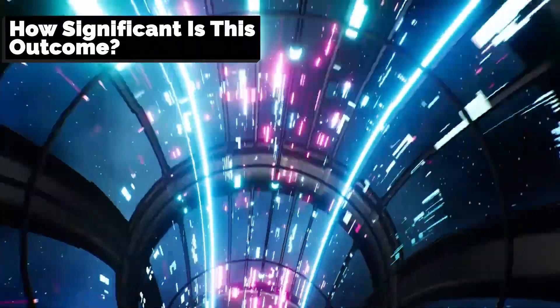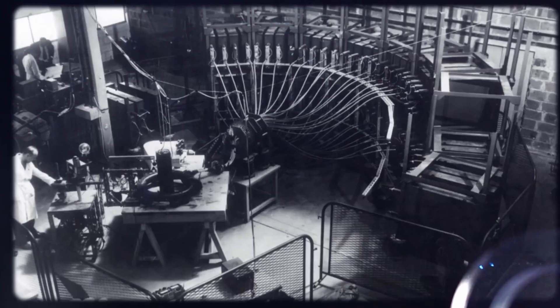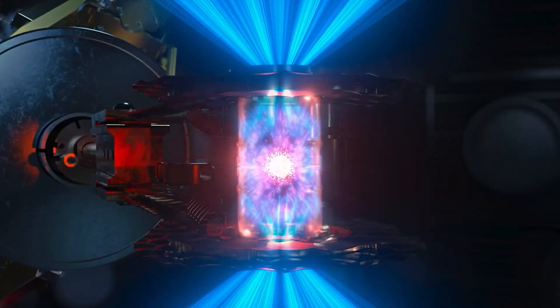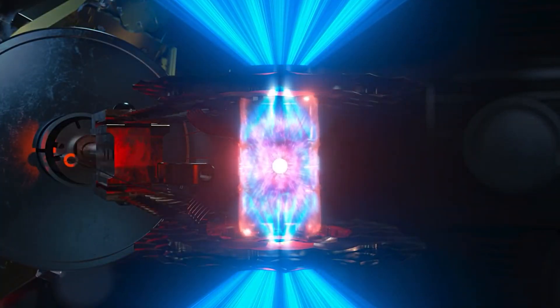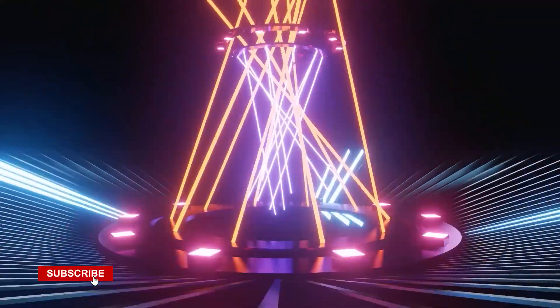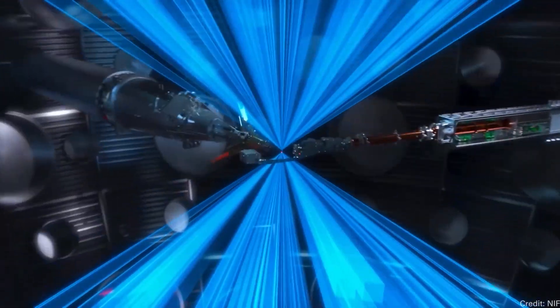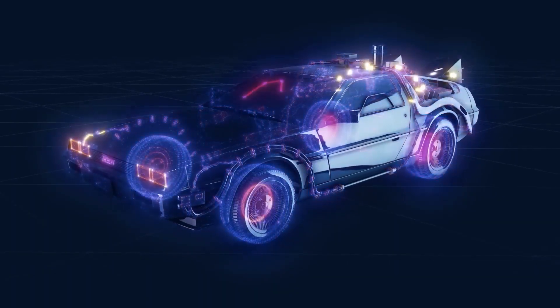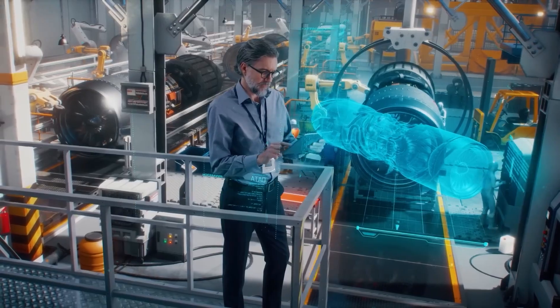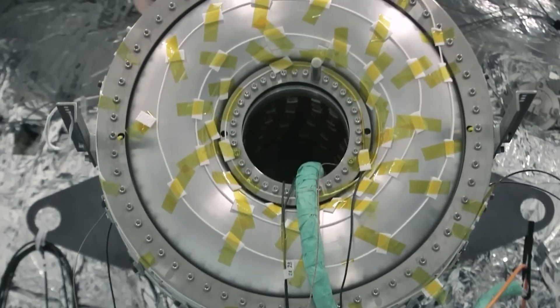How significant is this outcome? For nearly half a century, fusion energy has been the holy grail of energy production. While a gain of 1.5 is a really historic scientific advance, fusion is still a long way from becoming a practical energy source. The facility required roughly 300 million joules to produce the lasers used in this experiment — far more than the 3 million joules fusion yield. This discovery shows that fusion ignition is possible, but it will take a lot of work to improve efficiency to the point where fusion can produce a net positive energy return when looking at the whole system.